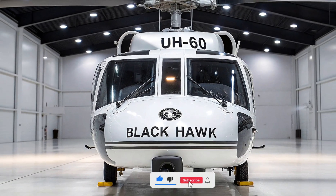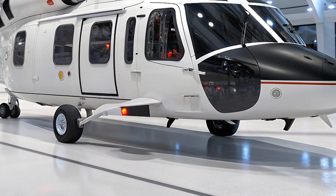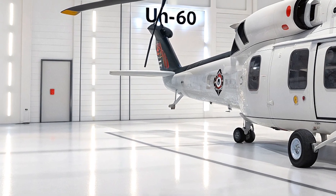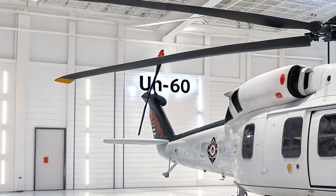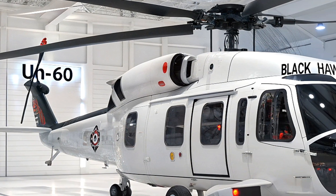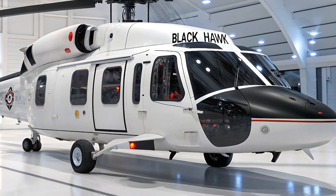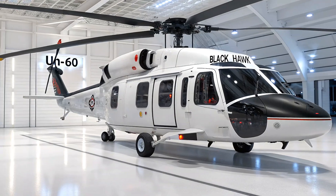Hey everyone, welcome back to Life on Wheel. Today we're diving into one of the most advanced military helicopters in the world — the brand new 2026 UH-60 Black Hawk. This isn't just an upgrade; it's a complete evolution of the legendary Black Hawk, packed with cutting-edge technology, enhanced performance, and next-gen capabilities that redefine what a utility helicopter can do.